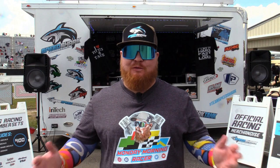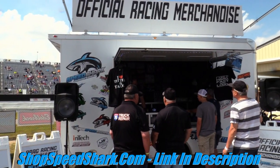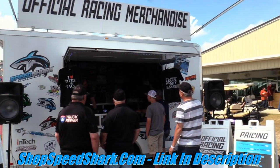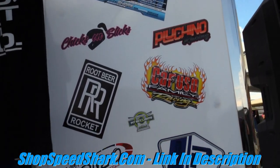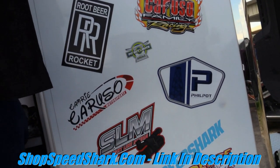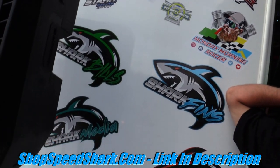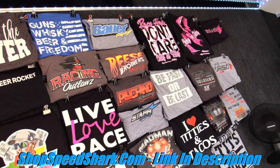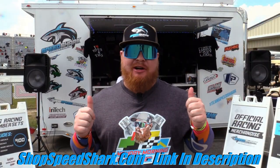J.R. Carr — winner of the PDRA Summer Shootout at Virginia Motorsports Park. You can now get Monday Morning Racer swag at ShopSpeedShark.com, Team Speed Shark. They can hook you up with Monday Morning Racer apparel, as well as apparel for Johnny Placino, Camry Caruso, Frankie the Madman Taylor, and more to come soon. Check them out at ShopSpeedShark.com or at your next race at the Speed Shark trailer.